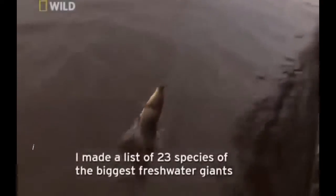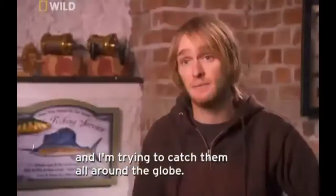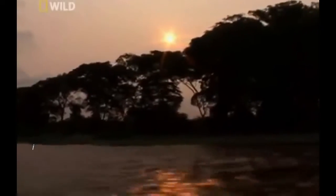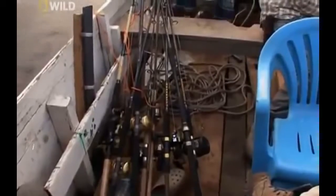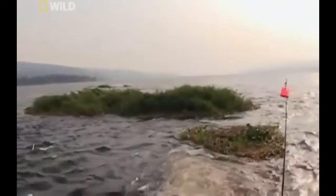He's determined to snag a massive Goliath tigerfish. He made a list of 23 species of the biggest freshwater giants, and he's trying. With bait and tackle on board, Jakob and his guides push off into the current. They choose a spot in fast-moving waters.